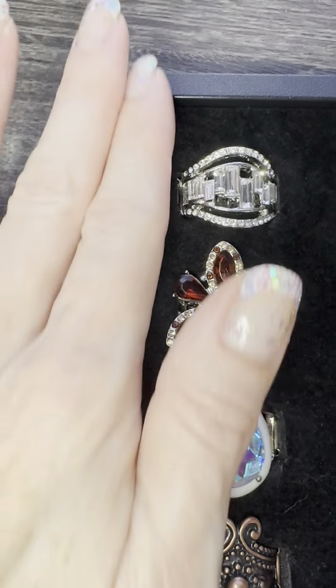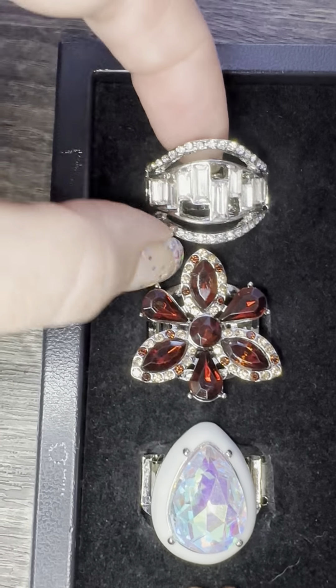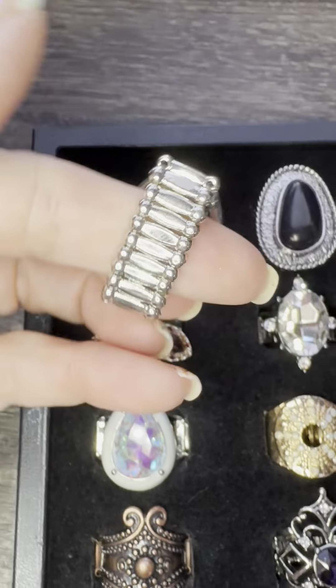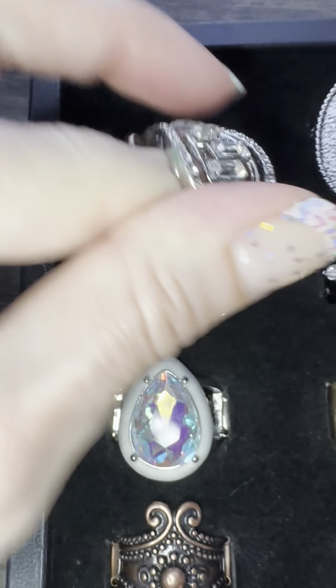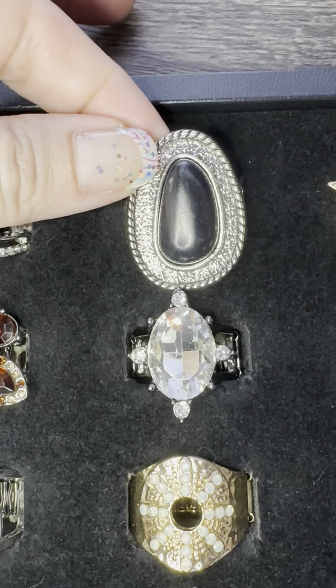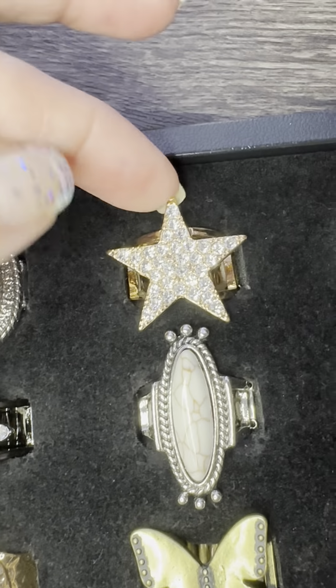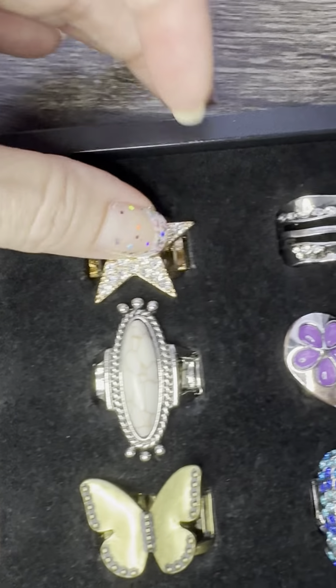Don't worry about these numbers — try to take them off. Row one, ring one: this would be ring 11. If you see it and you want it, type 11 in the comments. Five dollars! Look at that — this is vintage with baguettes. Number 12: look at that silver texture around the black stone. And you guys, Memorial Day is coming — you need your stars! Look at this gold star, that's 13.